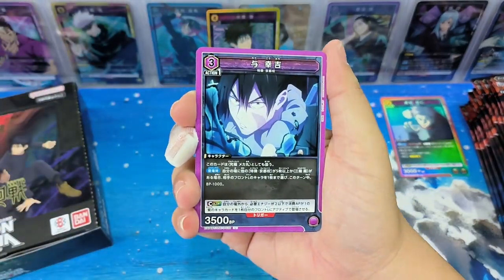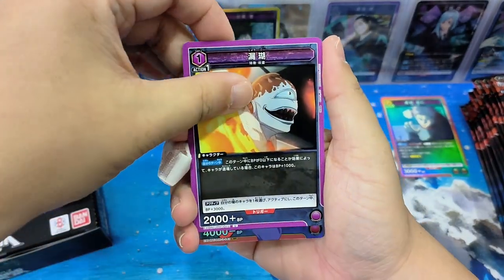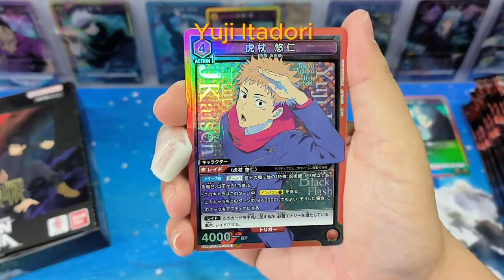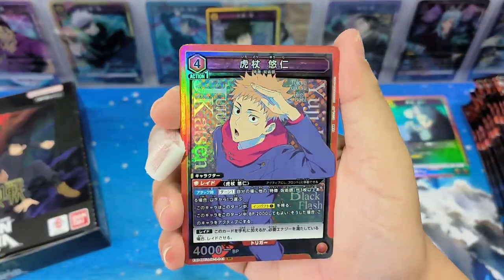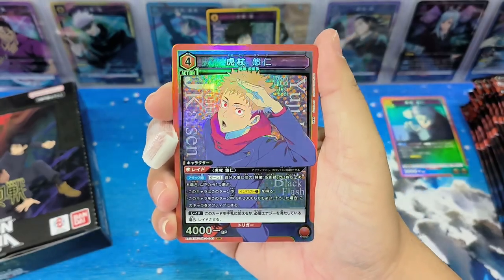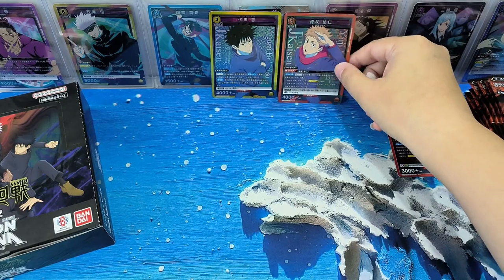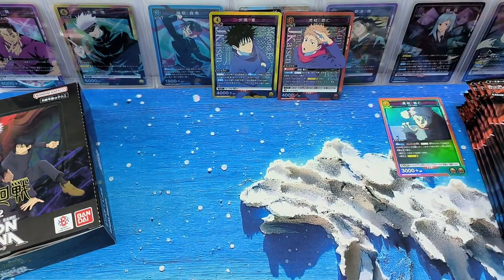Let's continue. Wow, Yuji - Huzhang Yuren - another super red card! I think it's quite nice. I think good start, we have two nice cards already.